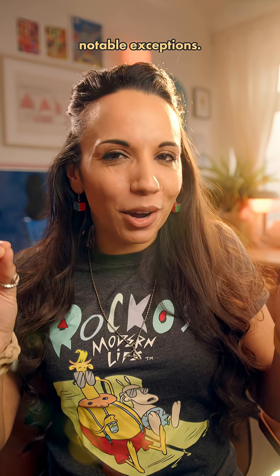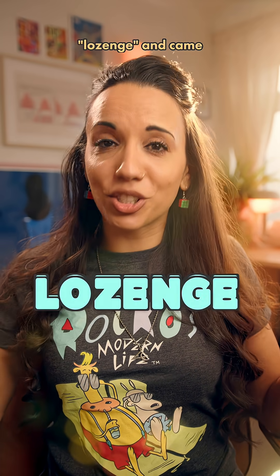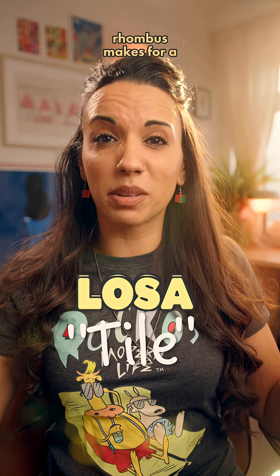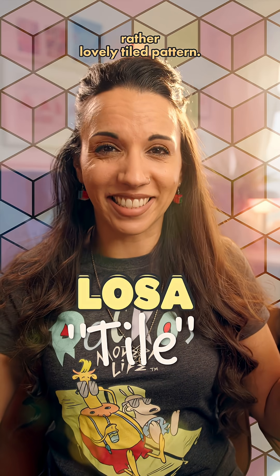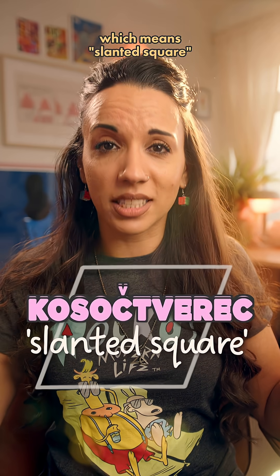But there are some notable exceptions. The Portuguese went with lozango, which gave us the English word lozenge, and came from the Spanish loza meaning tile — presumably because the rhombus makes for a rather lovely tiled pattern. In Czech and Slovak we've got kosocztverec, which means slanted square. Say what you see.